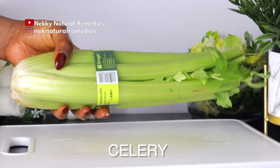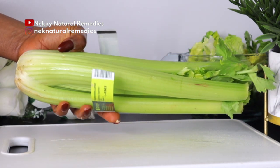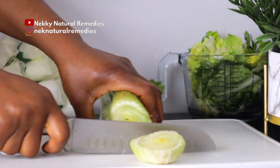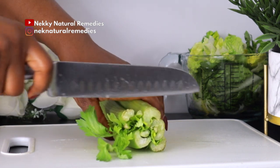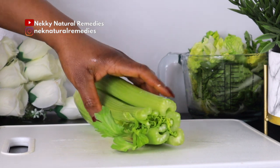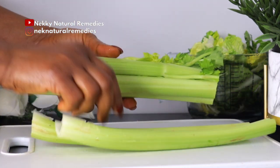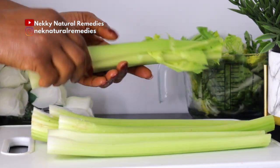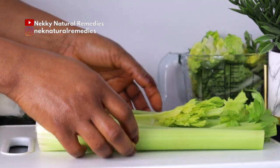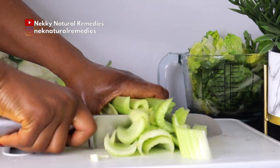The next ingredient is celery — I'm going to be using one bundle of this size. Celery is loaded with essential minerals and vitamins such as folate, potassium, vitamins B, C, and K. It is low in calories and high in nutrition, and it's a popular ingredient in many skin products because of its soothing ability. The high levels of vitamin A in celery are known to reduce wrinkles.